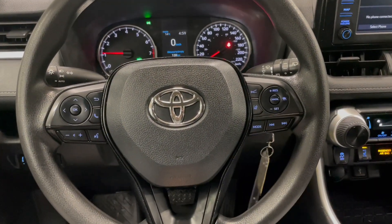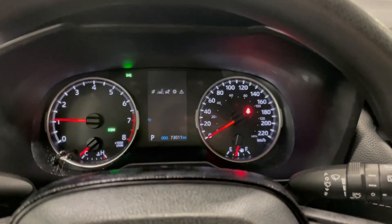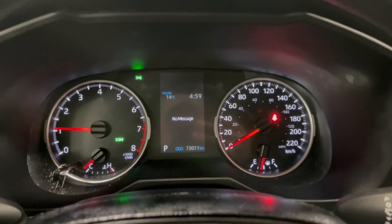On the steering wheel, you have your audio controls, hands-free calling and your voice recognition, along with these arrows which allow you to navigate through your multi-information display. You can also see this RAV4 has 73,000 kilometers on it.